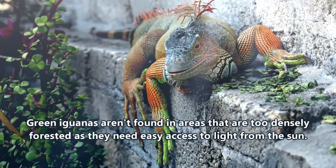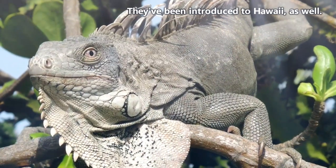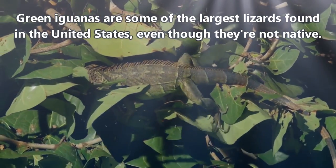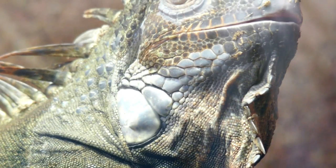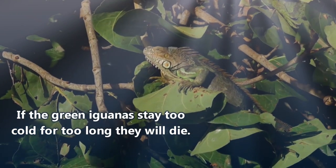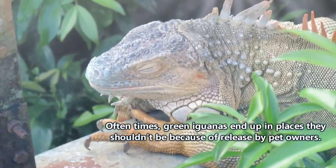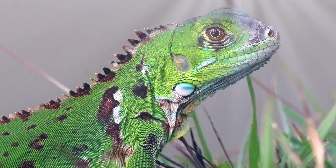Green iguanas are ectothermic, meaning they depend on the surrounding environment to determine their body temperature. This has actually caused a problem for non-native green iguanas living in Florida. As an invasive species, green iguanas are not completely adapted to the environment of the habitats in which they don't naturally occur. When it gets too cold in Florida, it will literally start raining green iguanas. If they get too cold, they enter a state of low activity in which they're unable to move much. The green iguanas are still alive, but they can't very well hold onto their tree perch, and so they just plop right out of the tree. Weird things happen with invasive species.